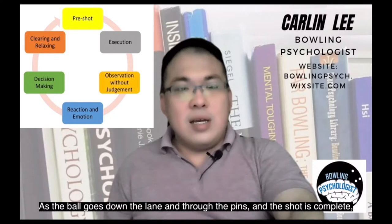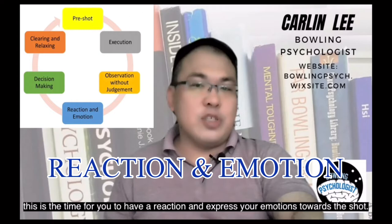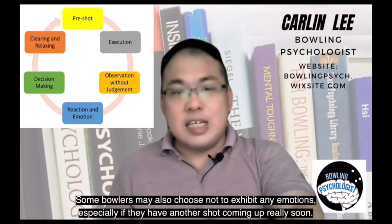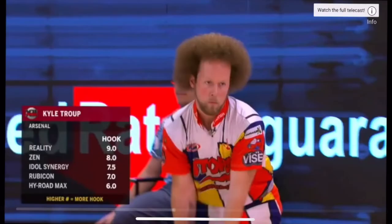As the ball goes down the lane and goes through the pins and the shot is complete, this is the time for you to have a reaction and express your emotions towards the shot. Be it positive or negative emotions, do let them out. Some bowlers may also choose not to exhibit any emotions, especially if they have another shot coming up really soon.